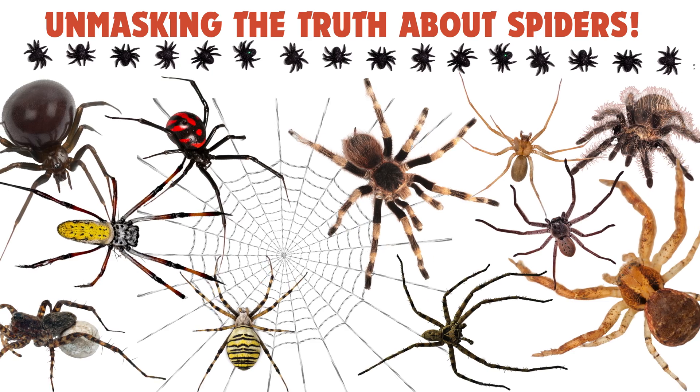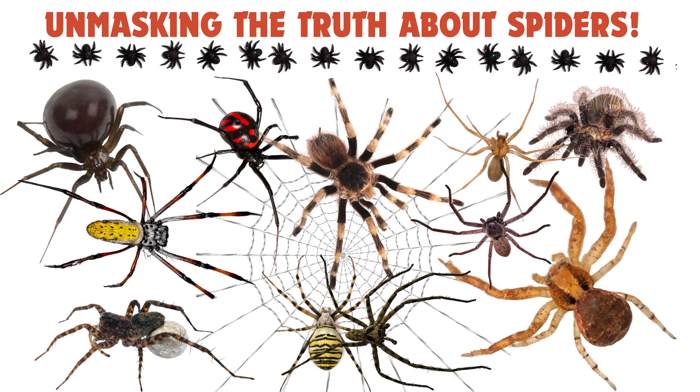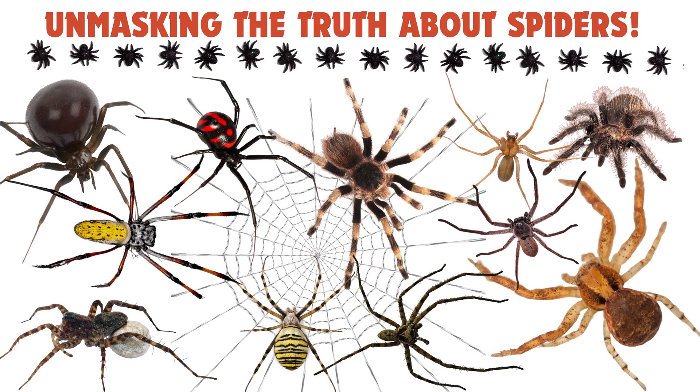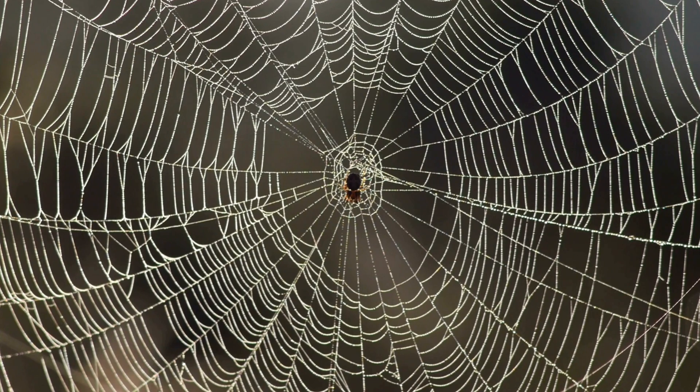Welcome back to Think Smarties, where we make learning fun and fearless! Today we're diving into the world of spiders. From the most dangerous to the mild-mannered, we're sorting these eight-legged wonders into three groups: deadly, toxic, and low-risk.